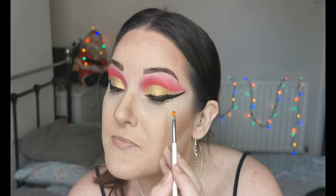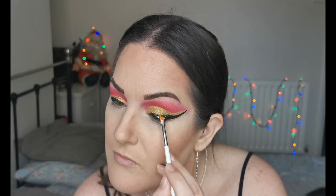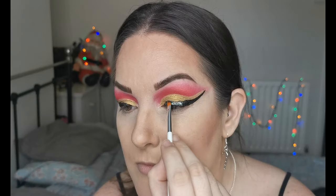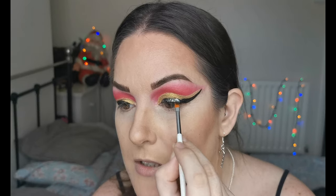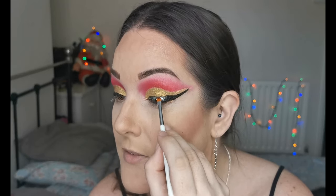Eyeliner on — I don't think it loved going over the thick layer of gold eyeshadow, but we've got it there. I didn't worry too much about making it too opaque because we are going in with the Easy Rain liquid eyeshadow in Kingdom, using just a little brush. Oh yes — that is gorgeous! I'm just covering all of the black eyeliner with this green, which is absolutely stunning.